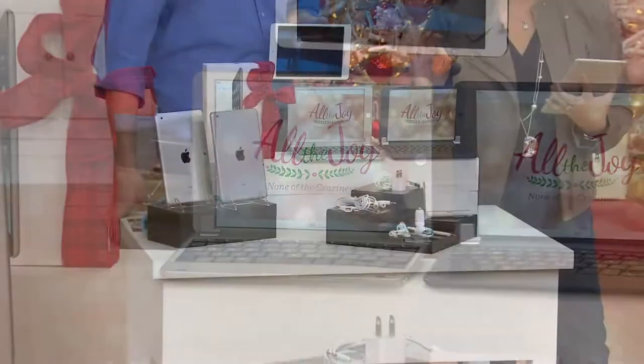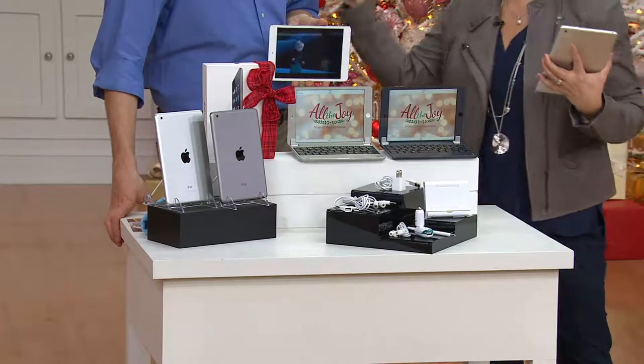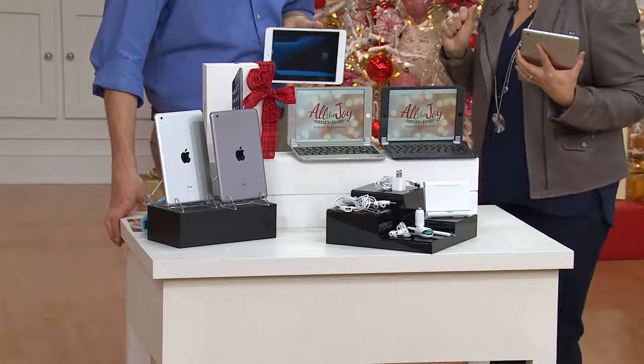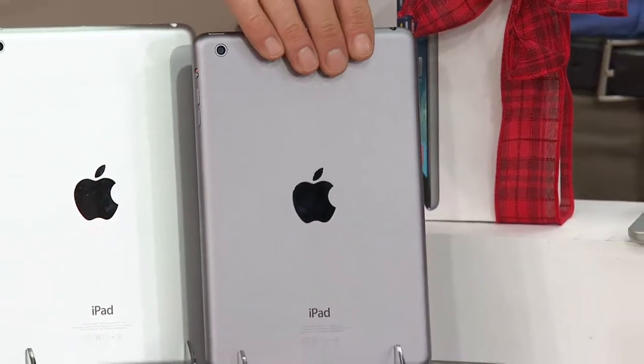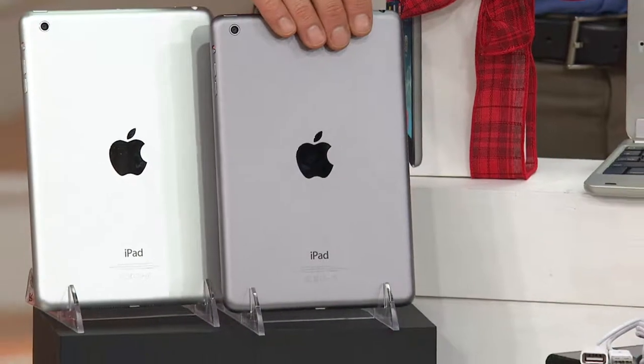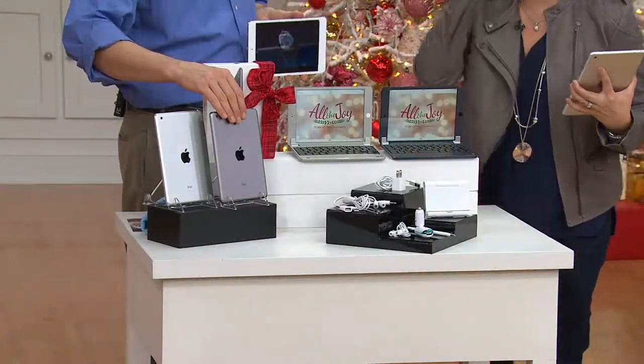The black iPad Mini with the silver keyboard — there are 12 left. Not 1,200. A dozen. Yes, 12. We're in 100 million households. There's the black on black right there. If there were an Apple store with only 12 left, there would be a melee trying to get in there to get those last 12. One dozen left.